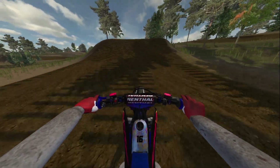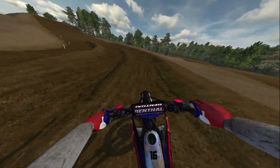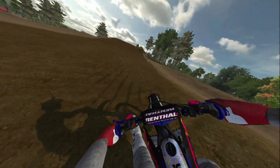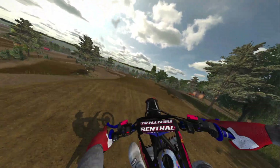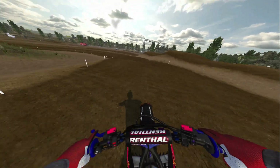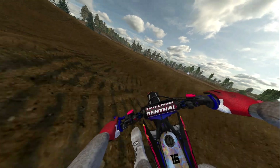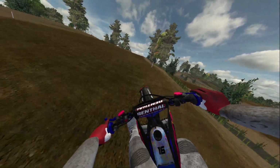Gotta seat-bounce it. Tried to throw a little something over that. Booter — perfectly landed it. Okay, keep it up, keep it up, keep it up — there we go, we're good.